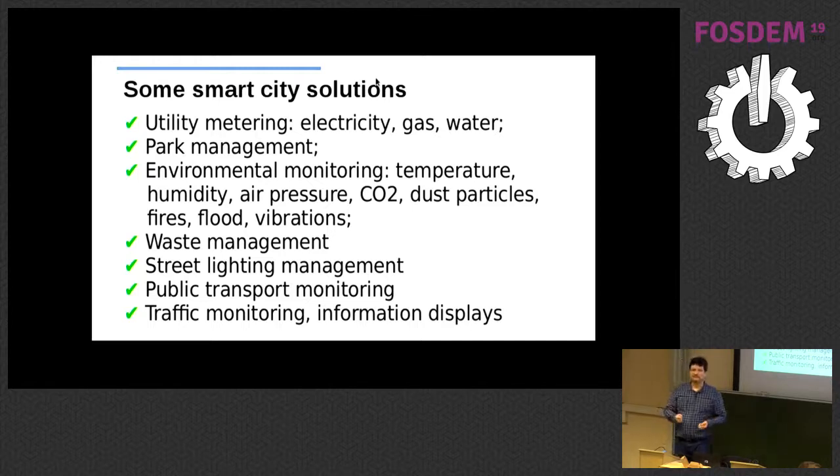Public transport monitoring is another subject where sensor technology can work pretty well, as is traffic monitoring with information displays that tell you there is a traffic jam on a specific street and to take an alternative route.